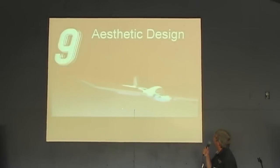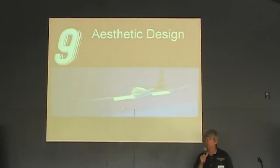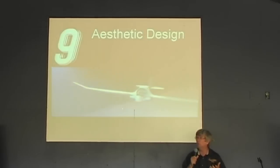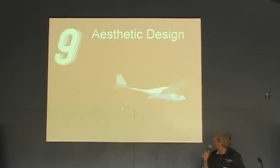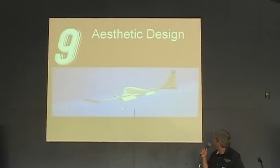Number nine was the aesthetic design — we wanted a cool-looking airplane. Any glider pilot will tell you, if it looks cool, it's going to fly well. There's something about a really sweet-looking design that correlates to performance. We believe we really hit a home run there — it's a good-looking airplane.